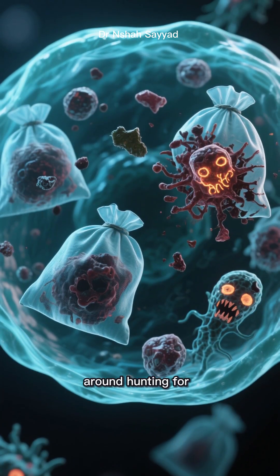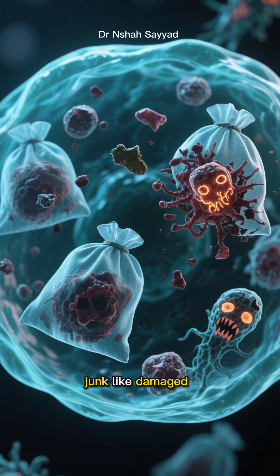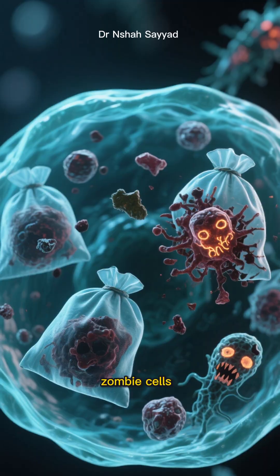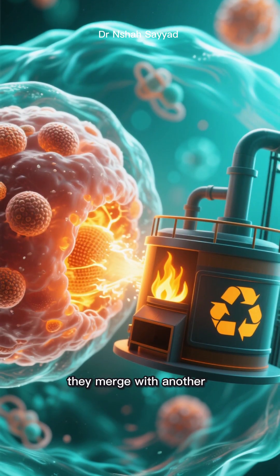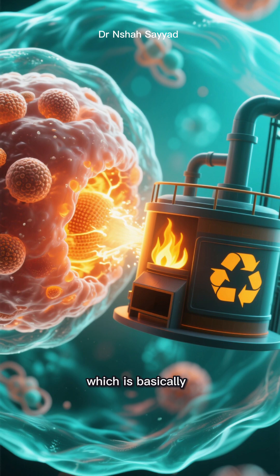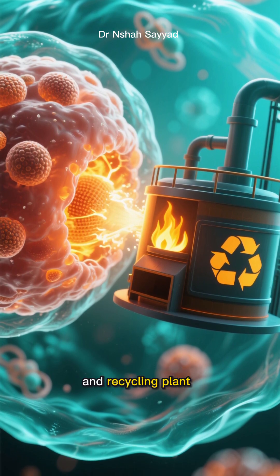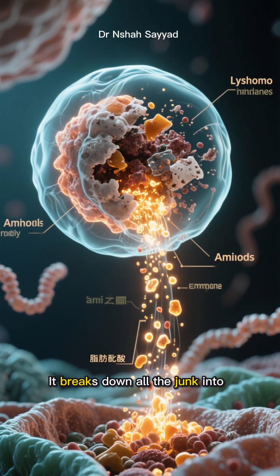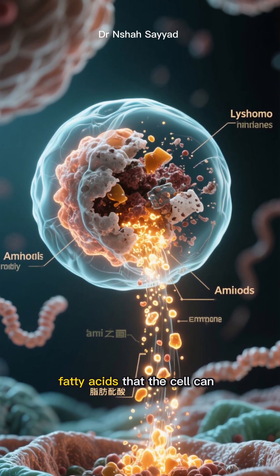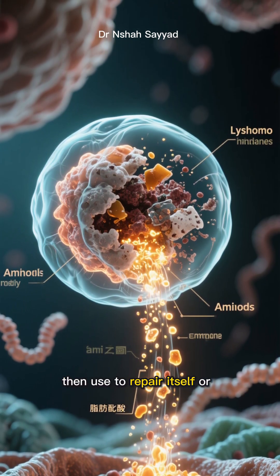These bags go around hunting for junk — like damaged proteins, dysfunctional mitochondria, and yes, those pesky zombie cells. Once they've collected the trash, they merge with another part of the cell called the lysosome, which is basically the cell's incinerator and recycling plant. It breaks down all the junk into raw materials — amino acids, fatty acids — that the cell can then use to repair itself or build new components.